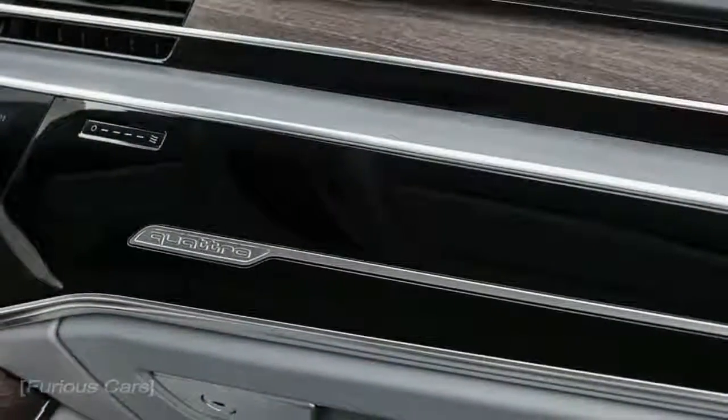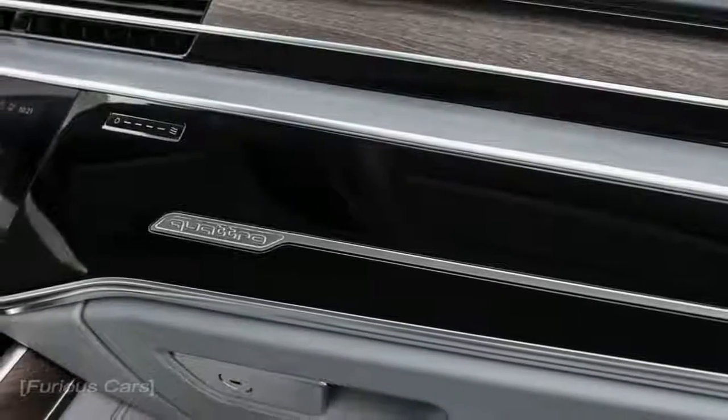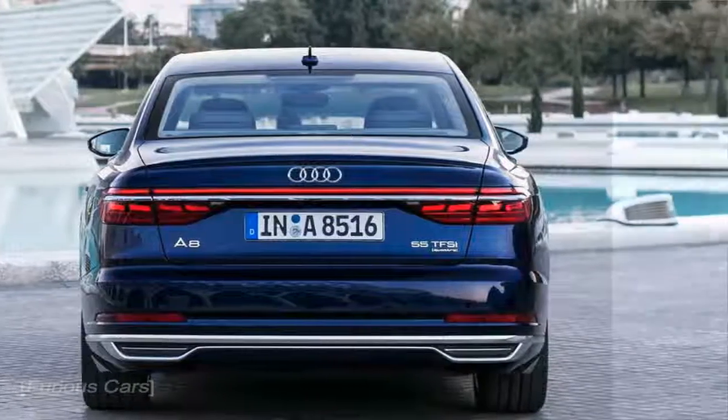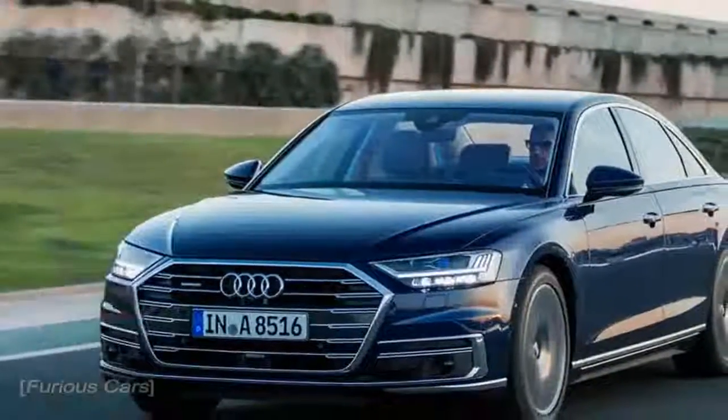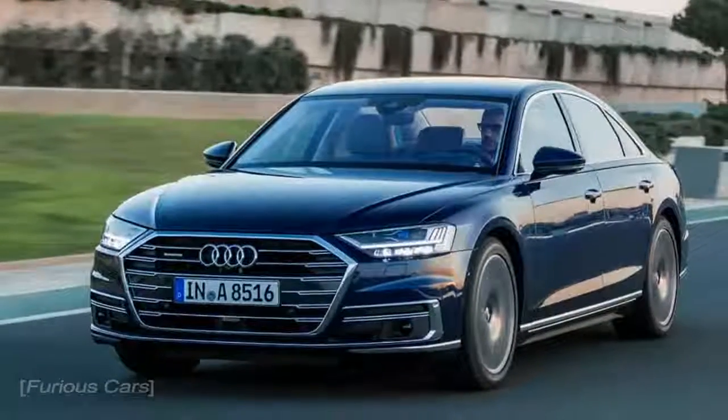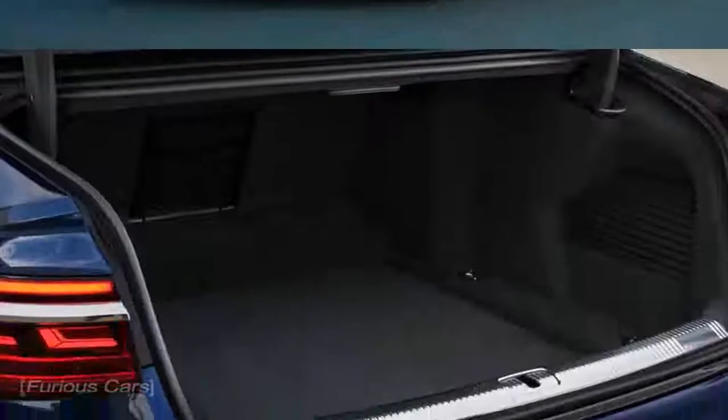You may want to rant online that the design is evolutionary, but in person the 2019 Audi A8 is clearly all new. Even on paper, everything has changed. It has grown by 1.5 inches in length, 0.2 inches in wheelbase, and 0.7 inches in height.